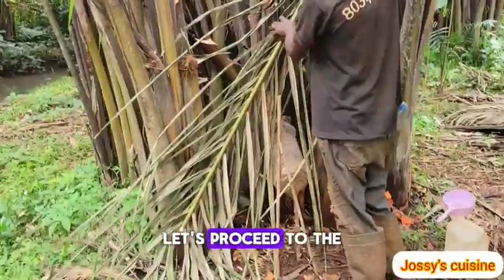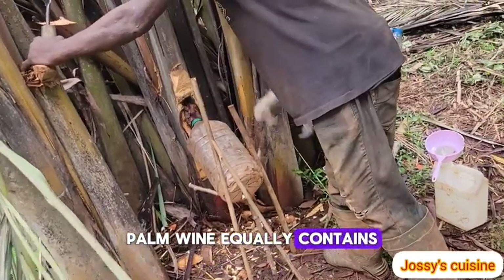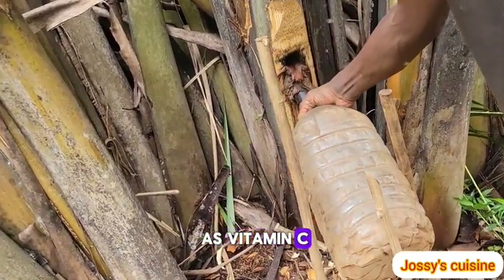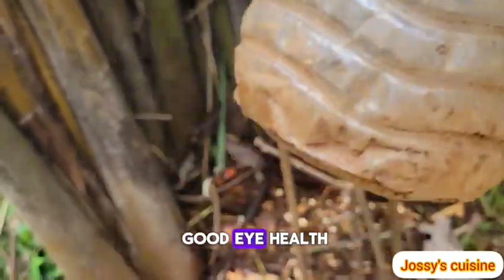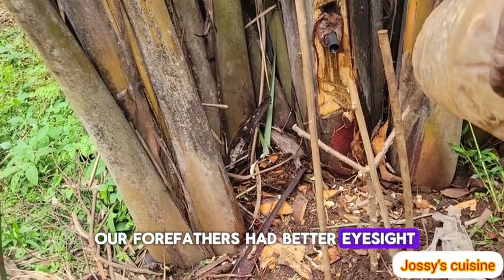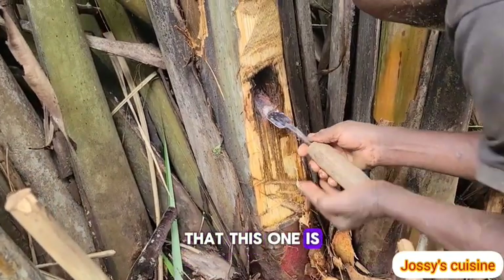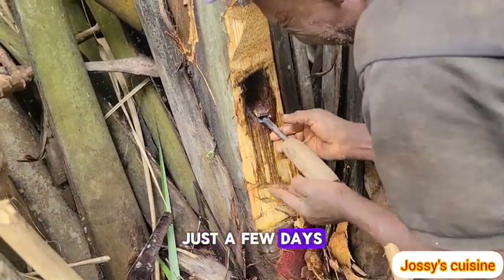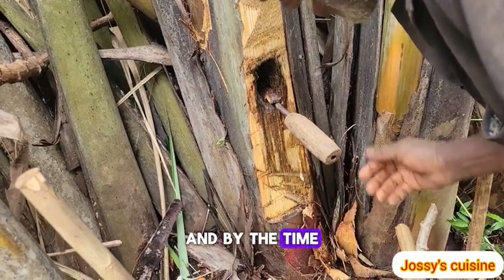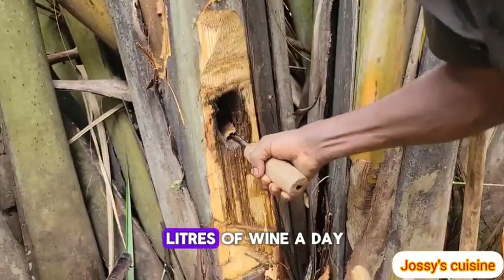Such benefits are gotten from consuming fresh palm wine, not fermented palm wine. Palm wine equally contains Vitamin B1 — thiamine — as well as Vitamin C, which helps to maintain good eye health. This is the reason our forefathers had better eyesight even at old age. This particular raffia palm is still very new — just a few days old — which is why it produced just a small amount of wine. By the time it matures it will produce up to five liters a day.